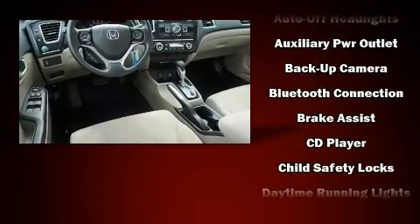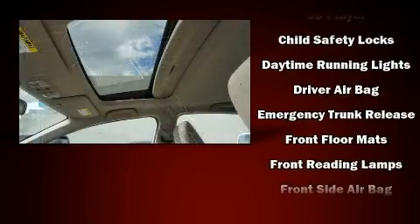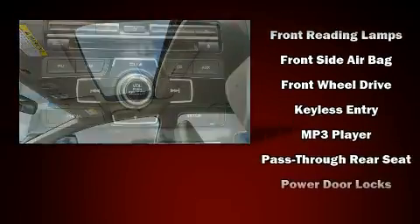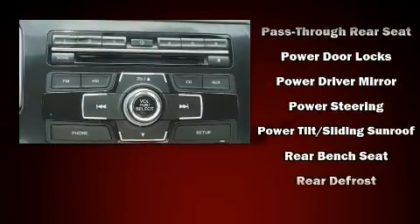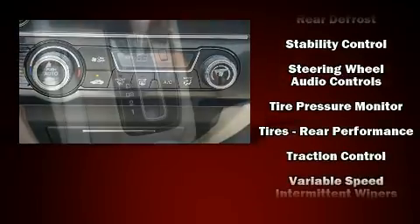Honda ensures the safety and security of its passengers with equipment such as dual front-impact airbags with occupant-sensing airbag, head curtain airbags, and four-wheel disc brakes with ABS. This car was designed with safety in mind, allowing you to drive with even greater assurance.